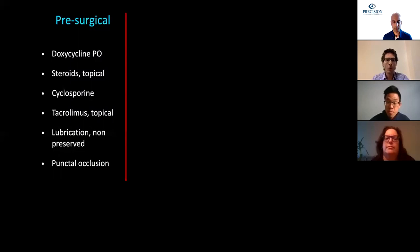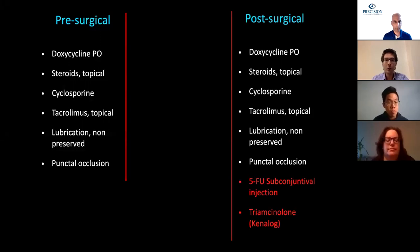What we usually use as pre-surgical measures is doxycycline PO, topical steroids, topical cyclosporine, topical tacrolimus, non-preserved lubrication, and punctal occlusion if needed. We basically continue with all of these medications after the surgery. At that point, if needed, we use the combination of 5-FU conjunctival injection with triamcinolone.